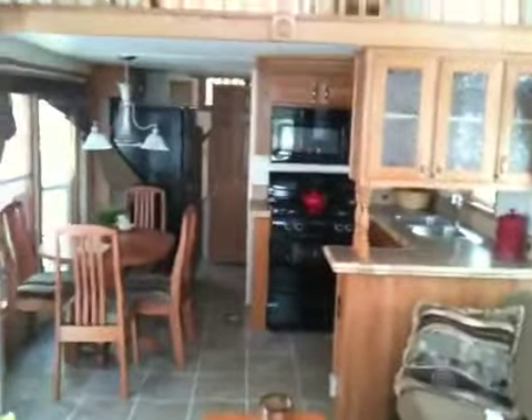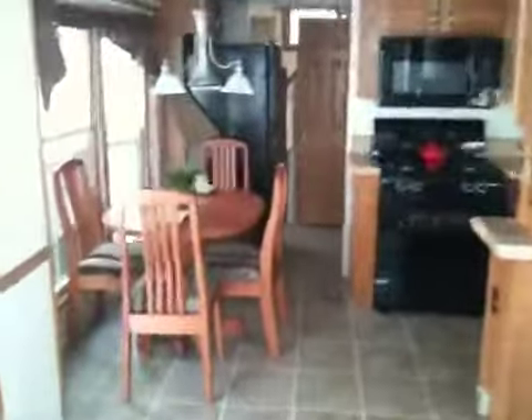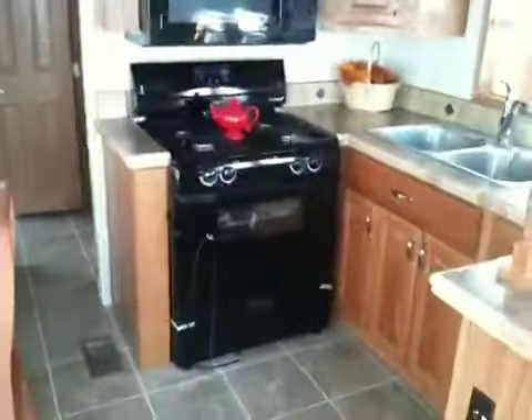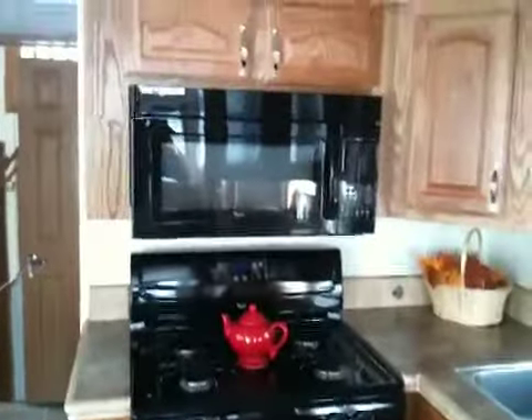There is your kitchen, a nice free standing table and chairs, residential style stove and microwave.